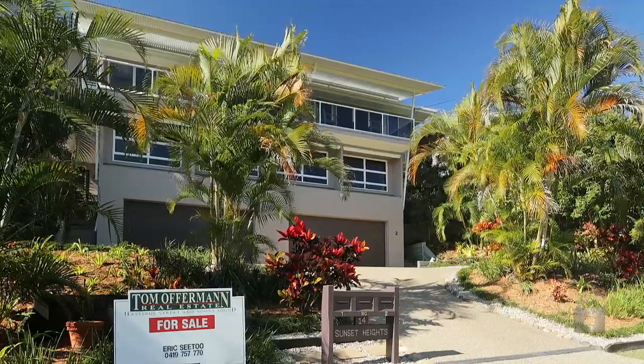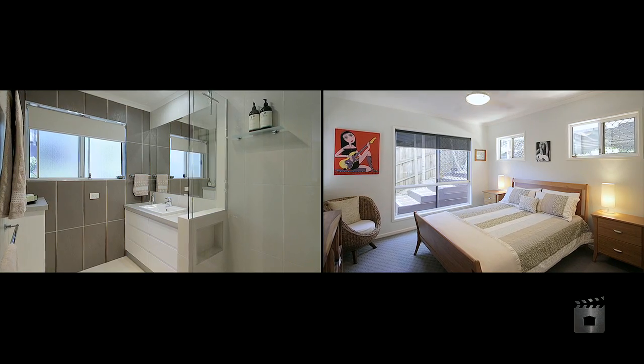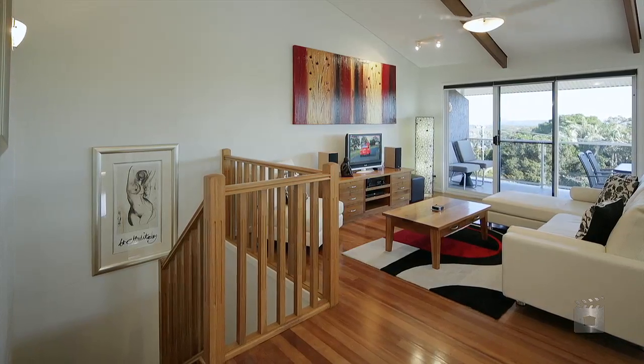Located in trendy Sunshine Beach, this beautifully presented four bedroom, two bathroom duplex boasts sheer size and privacy.